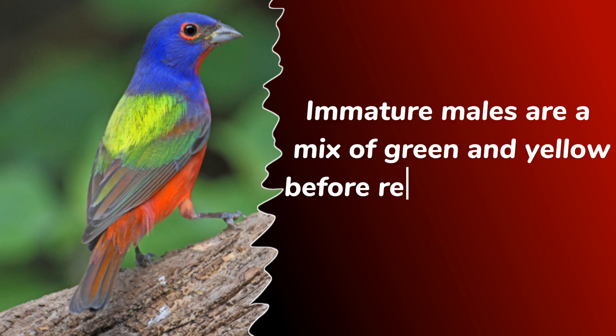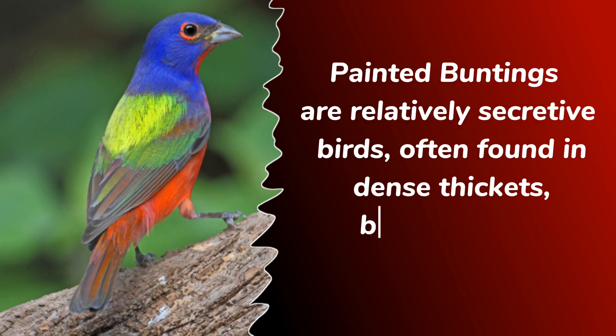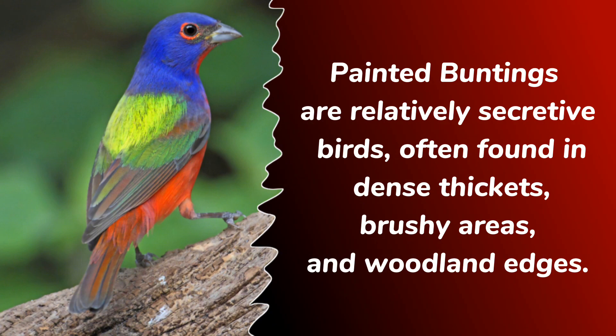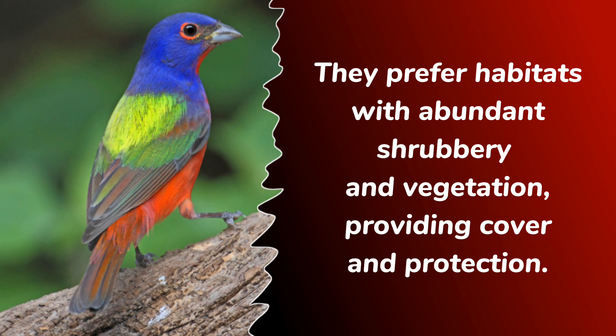Immature males are a mix of green and yellow before reaching their full colorful adult plumage. Painted buntings are relatively secretive birds, often found in dense thickets, brushy areas, and woodland edges. They prefer habitats with abundant shrubbery and vegetation, providing cover and protection.